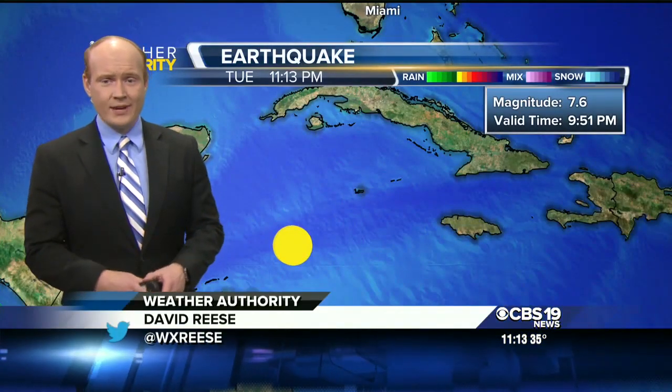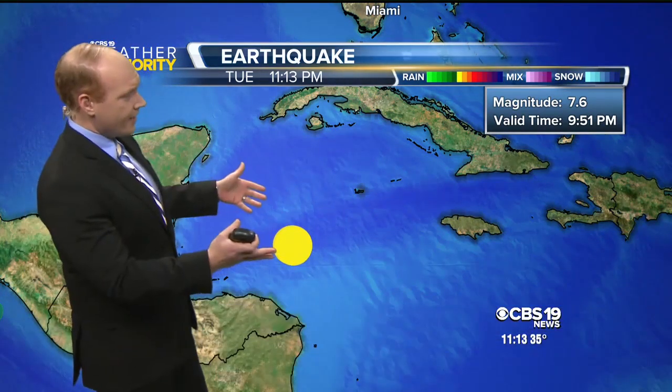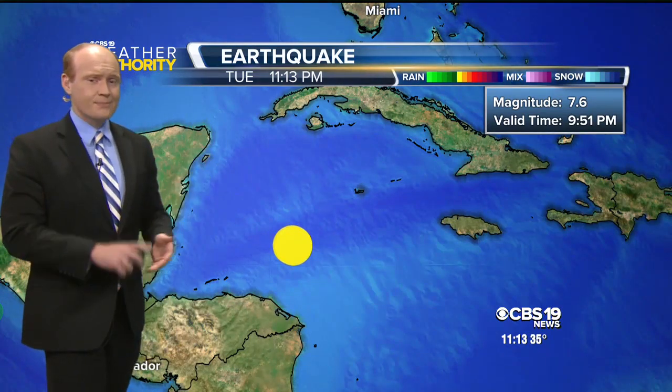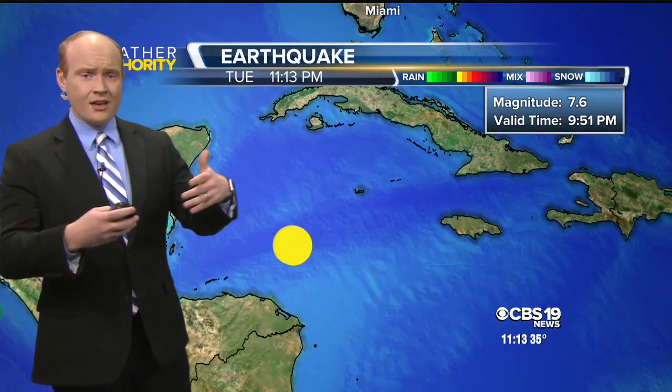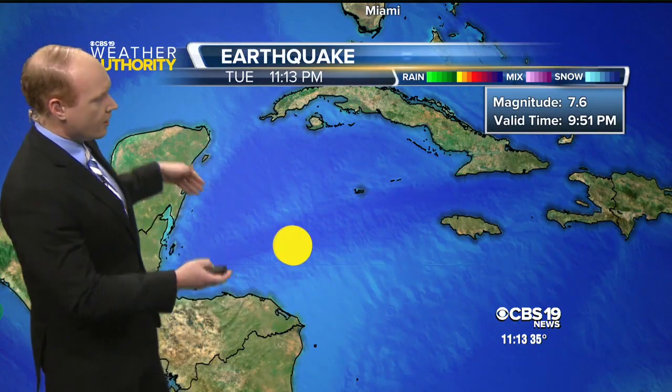Just before 10 o'clock tonight, we had reports of a 7.6 magnitude earthquake here in the Caribbean Sea, and you can see how close it is to land. This has prompted a tsunami advisory — there are conditions that this could potentially lead to a tsunami around the Caribbean, all the way from Mexico,